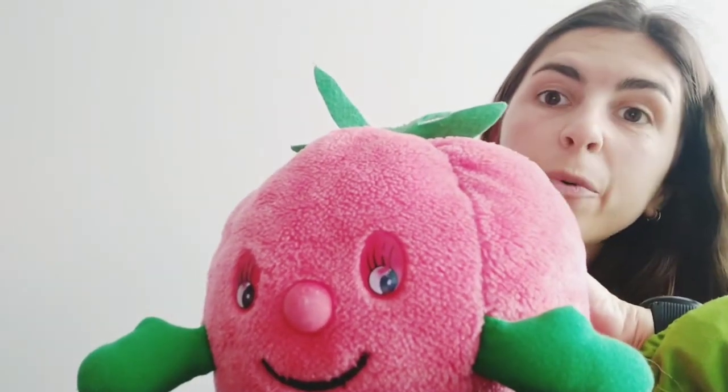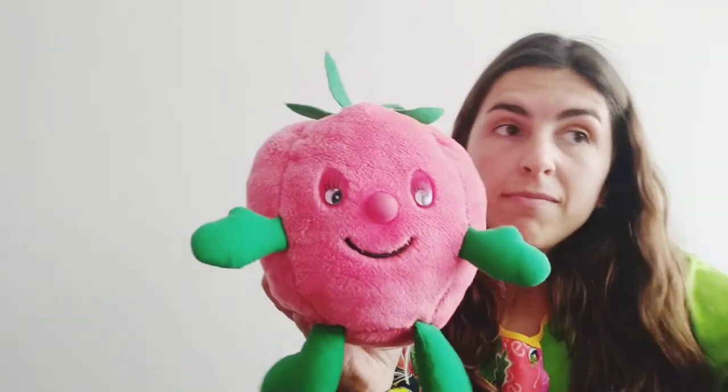Hello, guys! Today we are going to have the same flashcards as the other weeks, but with a new topic. We're going to see the plastic and the ocean. So, are you ready? Let's go then.